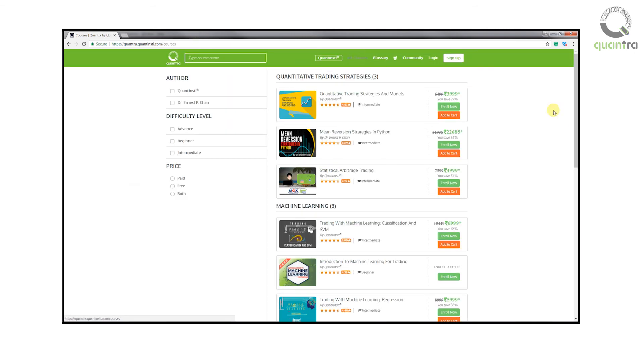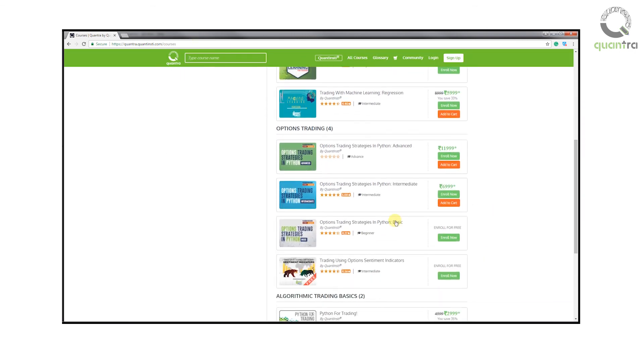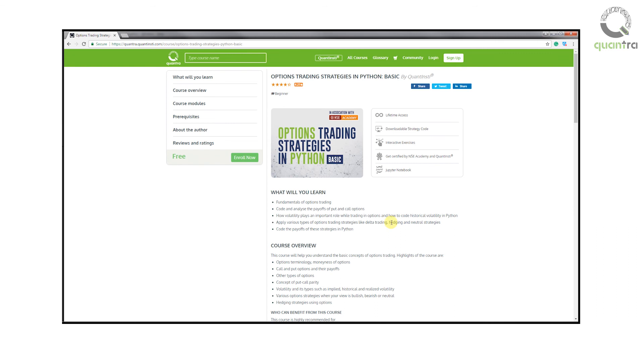To learn options trading and various strategies in detail, enroll for our free course: Options Trading Strategies in Python Basic, on Quantra. The link to the course is in the description below.